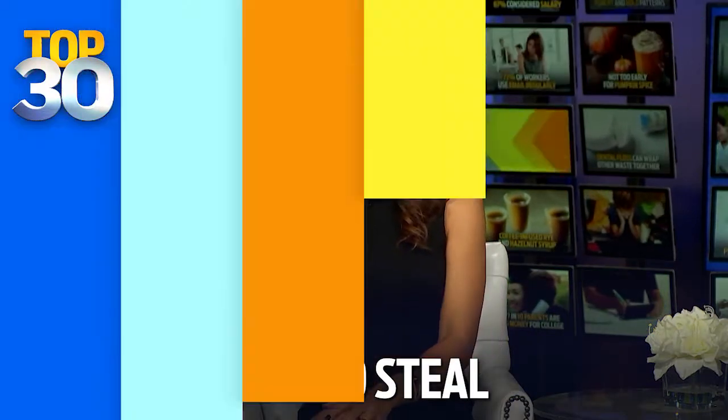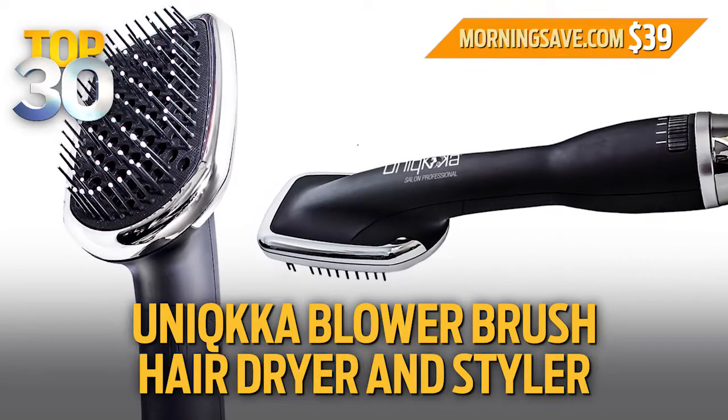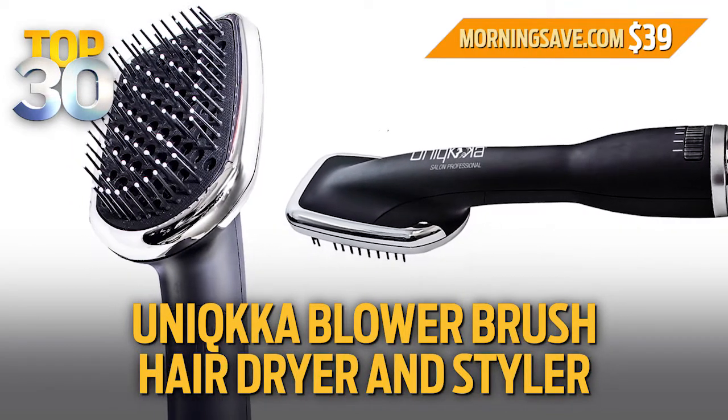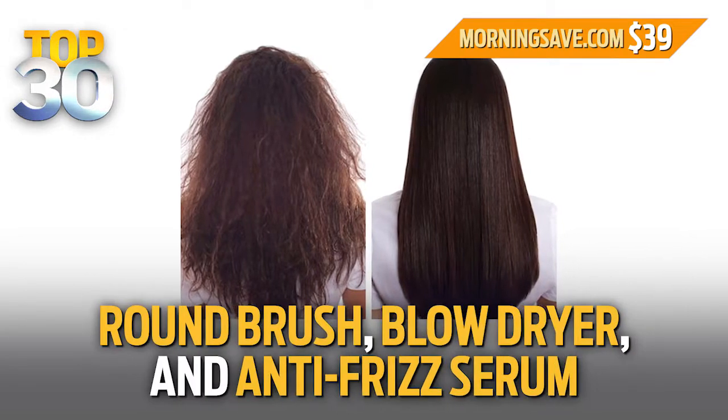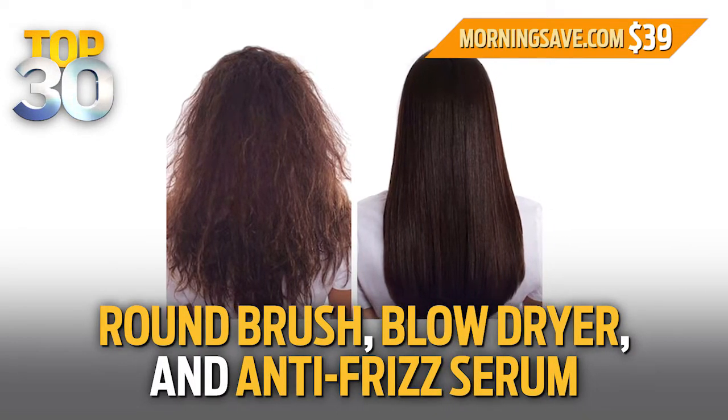Okay, if you want to simplify your hair routine, today's Top 30 Steal is for you. We have a Unica blower brush, hair dryer, and styler at a special 87% discount. This is a round brush, a blow dryer, and an anti-frizz serum all in one.